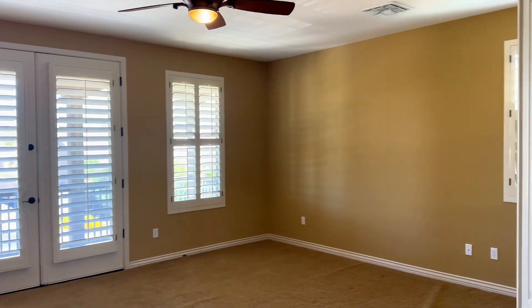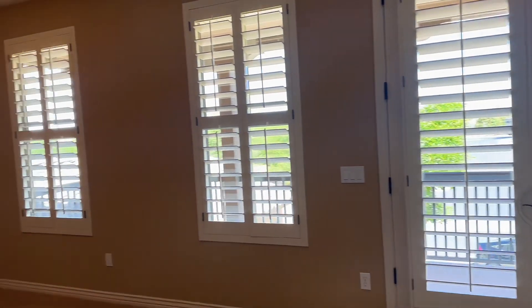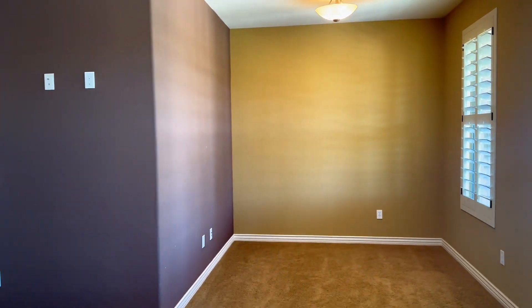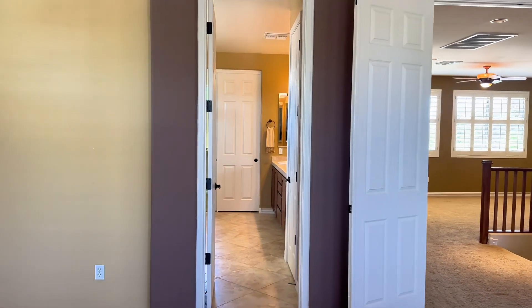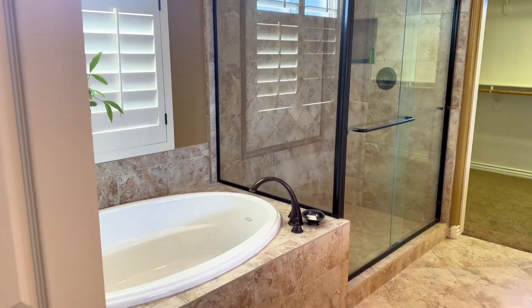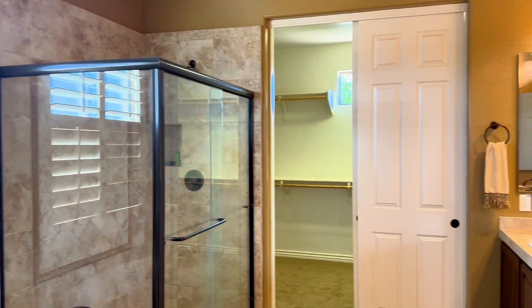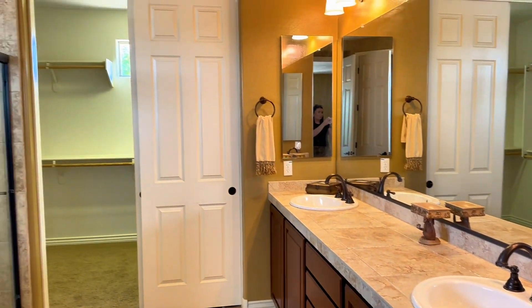The primary bedroom is a really nice size. You can actually go out on that balcony, and there is just plenty of space in here. You'll find a nice bathroom with a double vanity sink, and then a nice big walk-in closet.